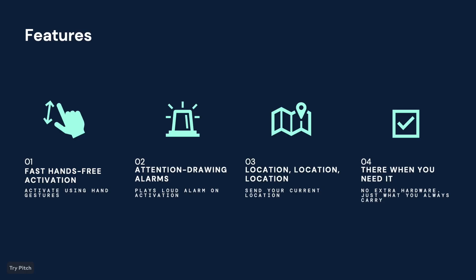Our app is able to be activated via simple hand gestures, allowing for fast hands-free activation in cases of emergency. Similar to other personal safety devices, our alarm triggers a loud siren, grabbing the attention of nearby bystanders and invoking immediate help. Contrary to other solutions, we also provide location, allowing emergency responders to know exactly where to go.